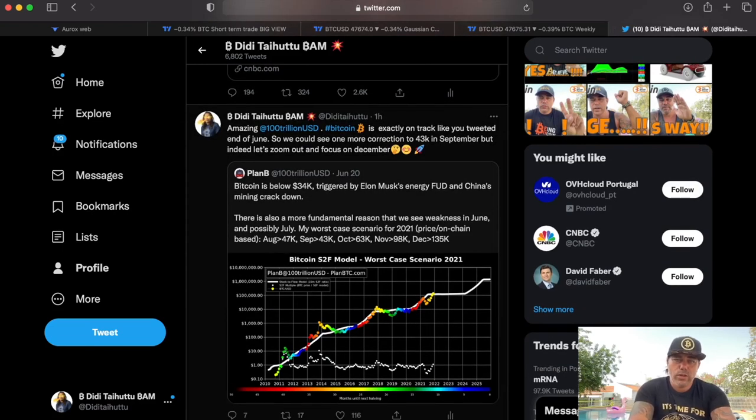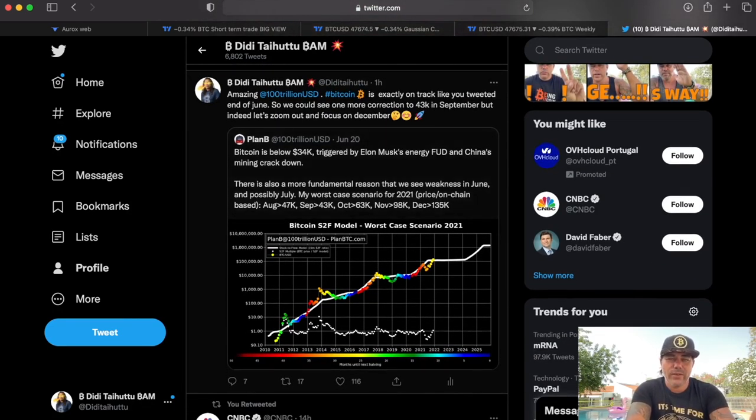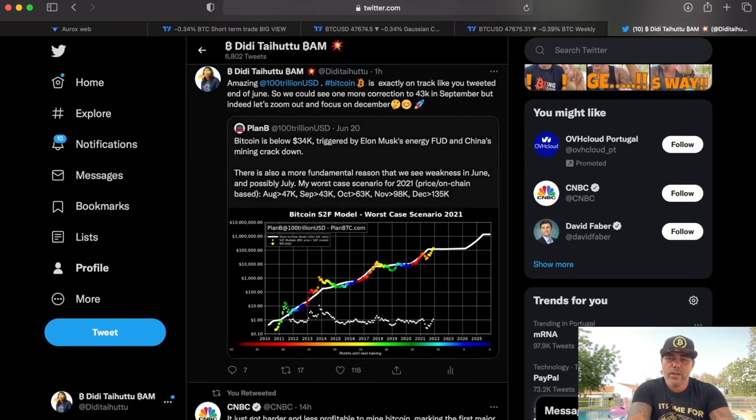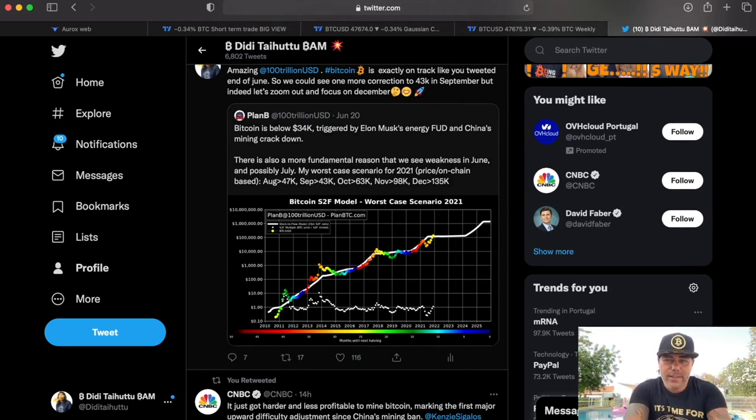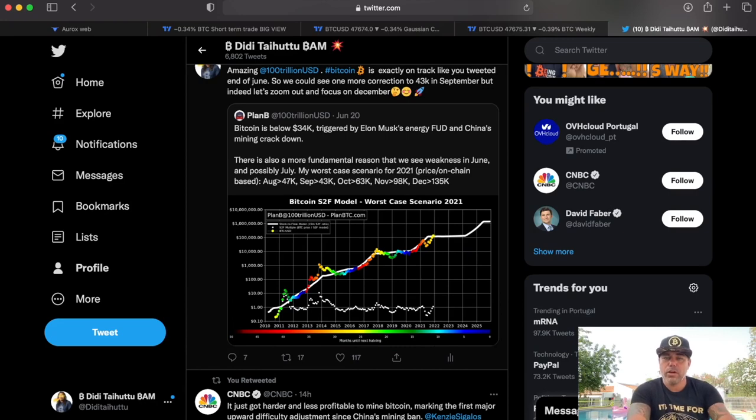On my Twitter — do follow me — I just shared a tweet from Plan B. It's time for Plan B. He tweeted in June his worst-case scenario: August 47k, September 43k, October 63k, November 98k, December 135k. August 47k — we can put a dot there because we reached it. The beautiful part is this is the worst case, so we can go more bullish. September could pull back to 43k, which would be the last pullback before the parabolic run to 63, 98, and 135k.